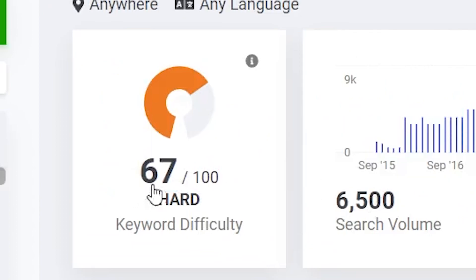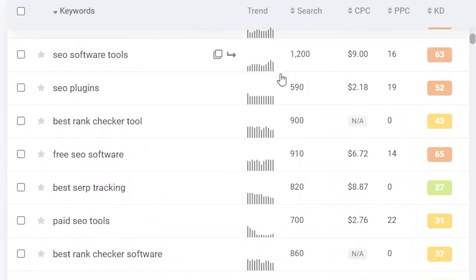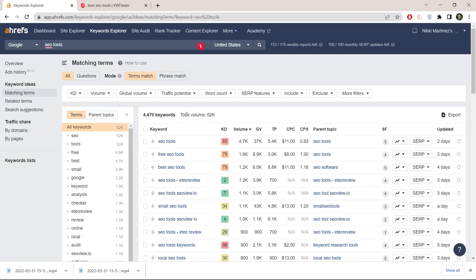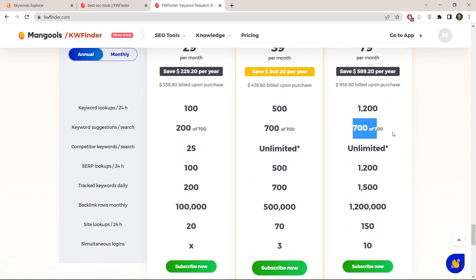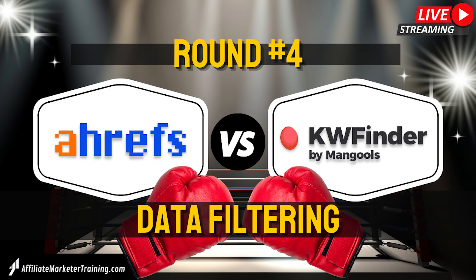Round three: keyword suggestions. Good keyword research tools shouldn't only give you the traffic and the KD — they should also give you a handful of suggestions, so that when you type in your desired keyword you can see all the similar keywords and how much traffic they're getting. In Ahrefs you get thousands, hundreds of thousands, and sometimes even millions of keyword suggestions. Over in KWFinder, the maximum amount of suggestions you can get is 700, and that's already with their most expensive plan. So my round three winner is Ahrefs.